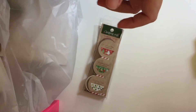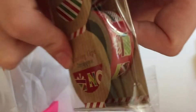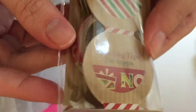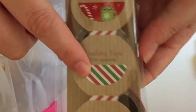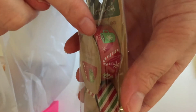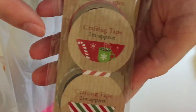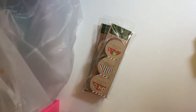Then there's this one which has got presents on and says 'Noel,' then it's like candy cane stripes, and then this one — which is my favorite — it's got a hot chocolate with marshmallows and candy cane sticks. Those were a pound for three as well.